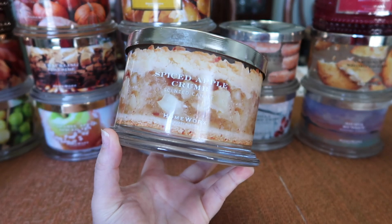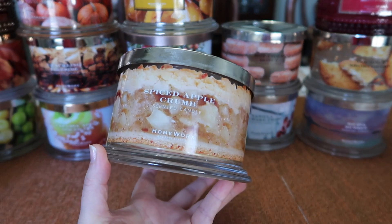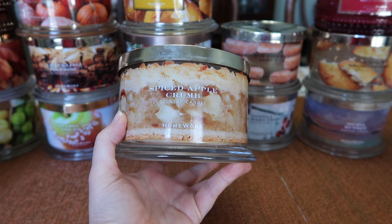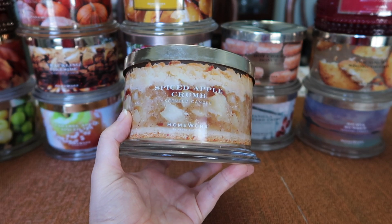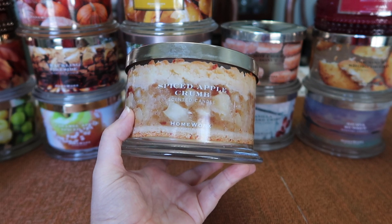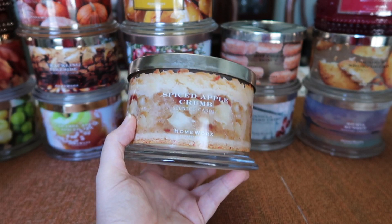I absolutely love it. It's reminiscent of Bath and Body Works Apple Crumble. It's a really fantastic, slightly spiced cooked apple scent, but you do get sort of almost this streusel topping. The bakery note isn't super dominant, but it is there, balanced with just this perfect combination of the spiced apple. I absolutely love this one — it's fantastic, great burner, and strong.